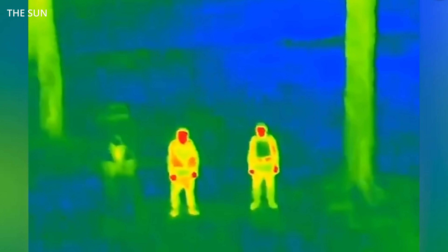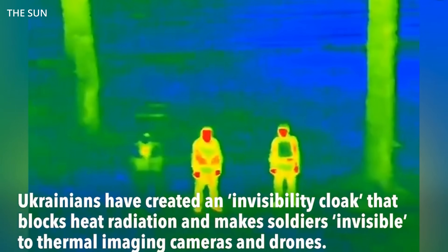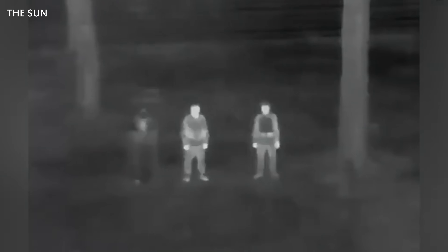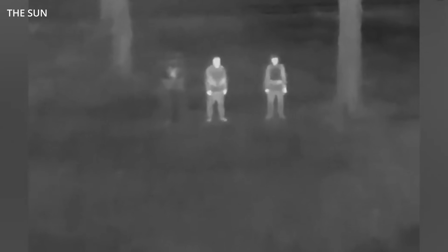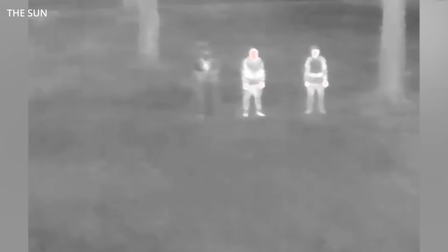Forget ghillie suits and face paint. Ukraine's infantry is stepping into the future with a new breed of battlefield tech that renders them nearly invisible to thermal imagers and reconnaissance drones. This isn't some DARPA fever dream or Metal Gear cosplay. It's real, it works, and it's being fielded right now by Ukraine's 56th Separate Motorized Infantry Mariupol Brigade. Hey friends, Wes here. Let's dig into why this matters, how it works, and what it means for the Russians trying to play Where's Waldo with a FLIR scope.